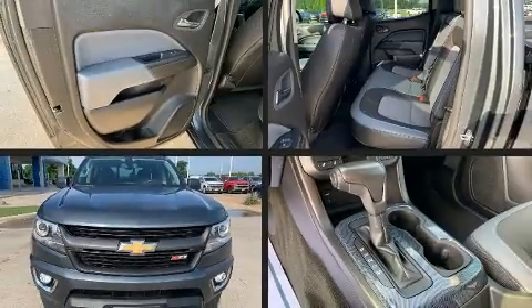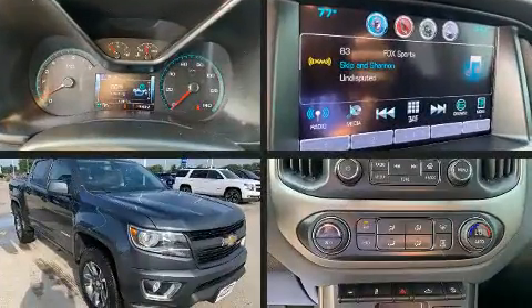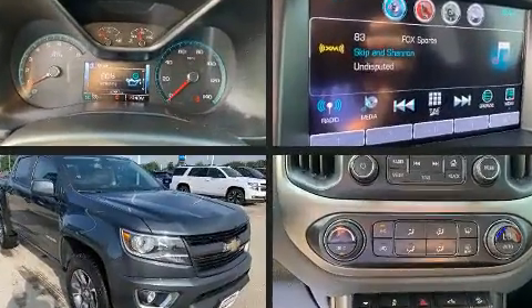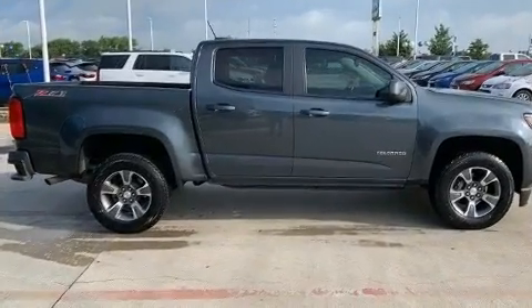Treat yourself to a test drive in the 2016 Chevrolet Colorado. With fewer than 50,000 miles on the odometer, this pre-owned model still has plenty of miles remaining as reliable transportation.